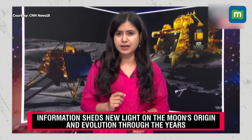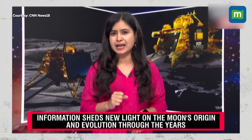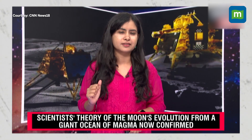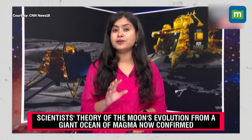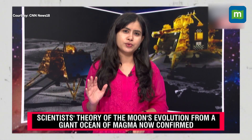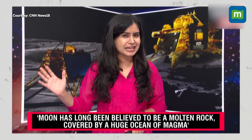Scientists from PRL Ahmedabad analysed data collected during the mission and found evidence of a giant ocean of magma that once existed near the south pole. This is important because the findings confirm scientists' long-standing theory that the moon was once a giant ocean of magma which later cooled down.